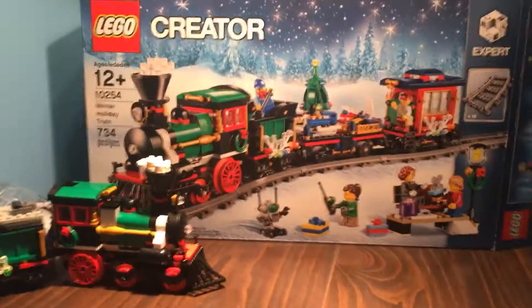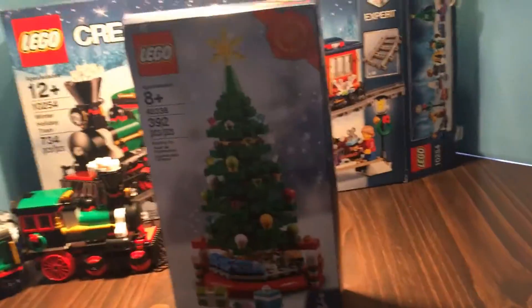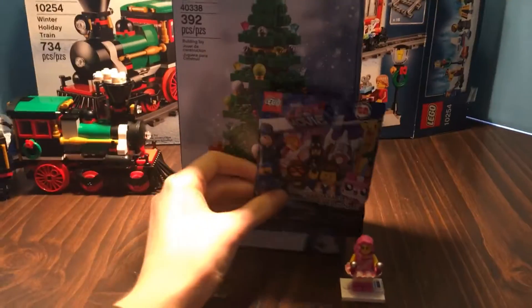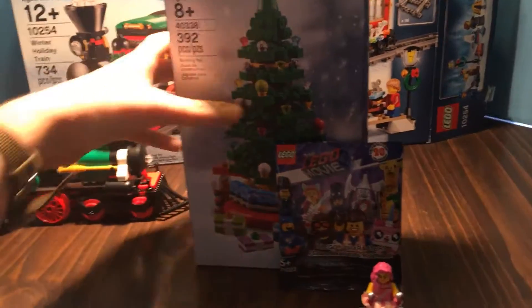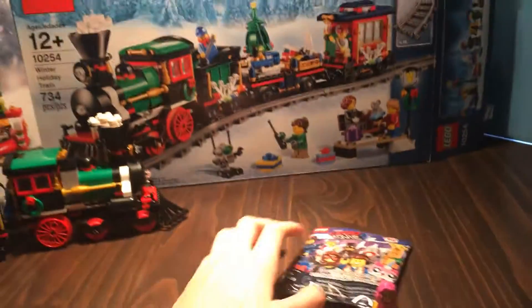Then the next thing I got was this Christmas Tree promo — it's a pretty nice set. I got this as part of the Black Friday haul. So I got the Holiday Train, the other Power Functions, and also this mini figure, because I needed the one train price per point. It was a dollar off and this was a dollar fifty, so I got that as well.